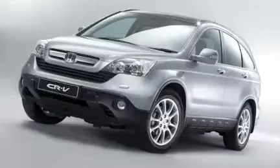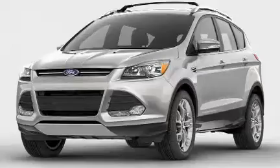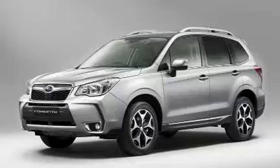It competes with the Honda CR-V, Toyota RAV4, Ford Escape, Mazda CX-5, and Subaru Forester.